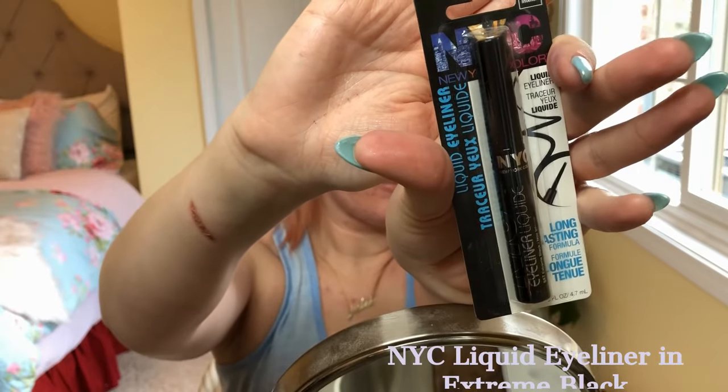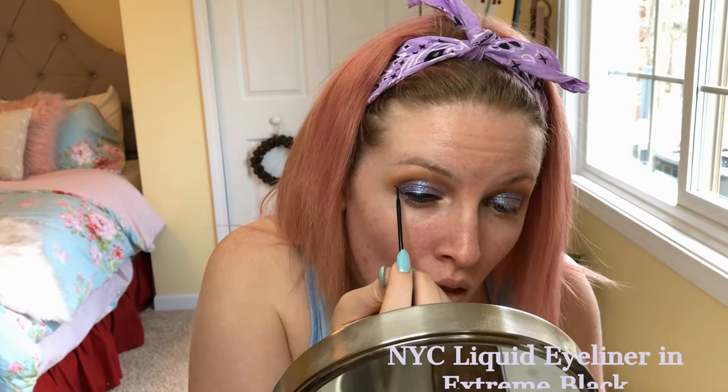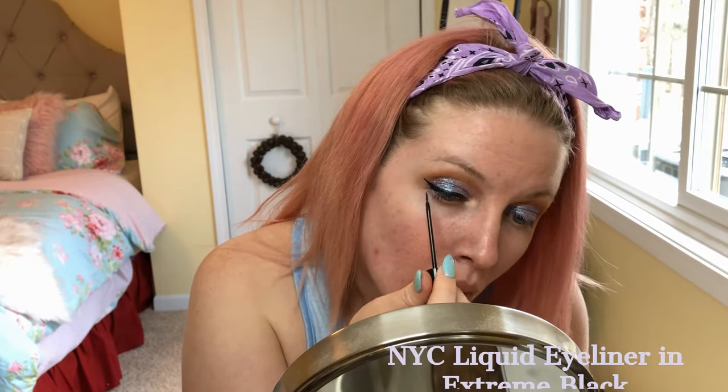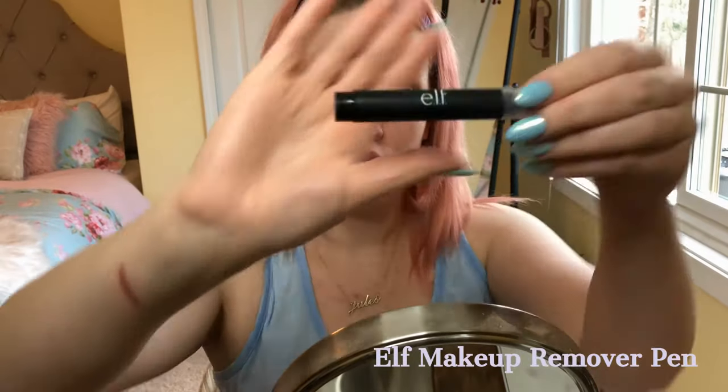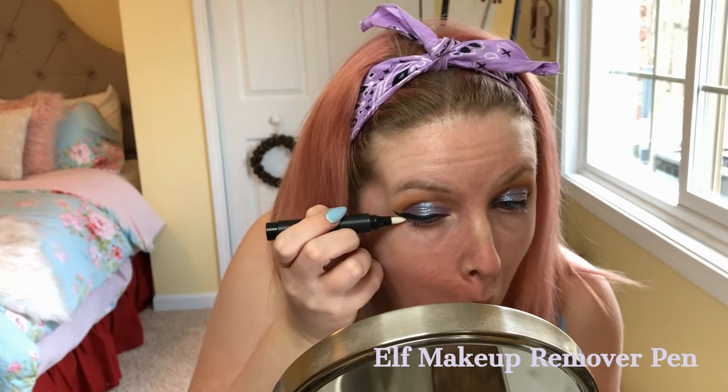Next, I'm going in with the NYC liquid eyeliner in extreme black — this is my favorite eyeliner. It can be a little difficult to do a wing, but that's what I'm going to attempt. I did speed it up a little bit because it takes quite a long time. I end up using an ELF makeup remover pen to help clean it up.